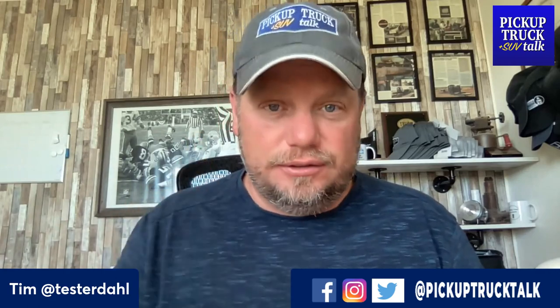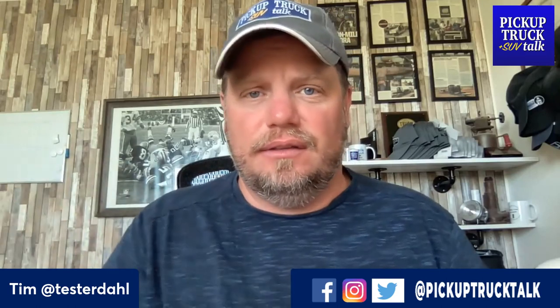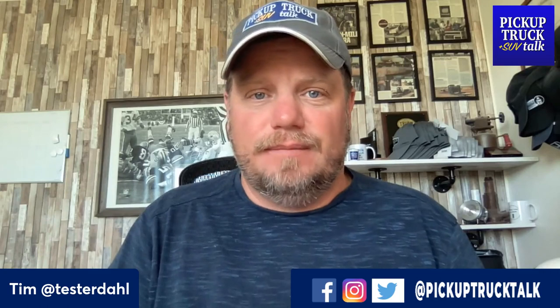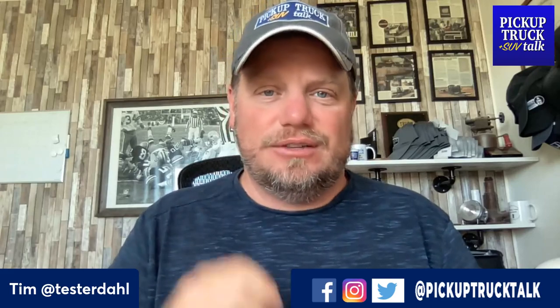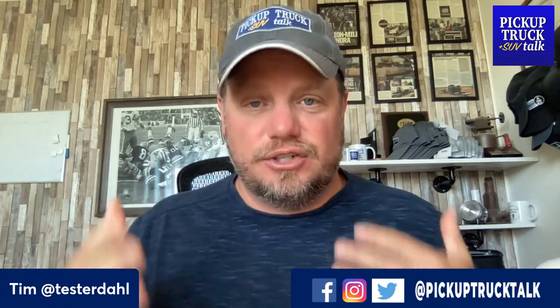AEV stands for American Expedition Vehicles — a well-known industry name. I've actually talked to Dave Harrington, the founder of AEV, a few times on the trail during the Colorado launch. He's got a really cool boron steel he uses on these trucks. It's very light, much more sturdy, and pretty expensive, which is why they don't use it all throughout the GMC vehicle lineup.